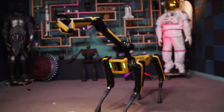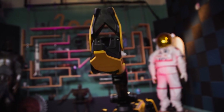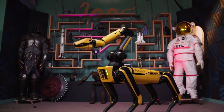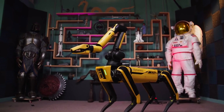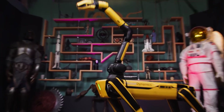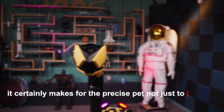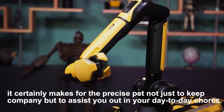Number 7: Spot Mini. It is essentially a dog robot with an extended dinosaur-like neck and a head, readied with a quick-disconnecting battery, stereo cameras connected to the front, sides, and rear, and a snake-like arm to get to difficult places. It certainly makes for the precise pet not just to keep company but to assist you in your day-to-day chores.